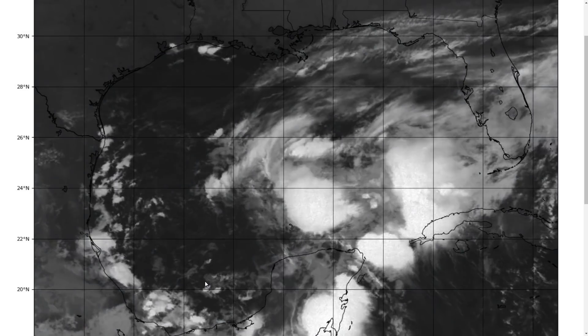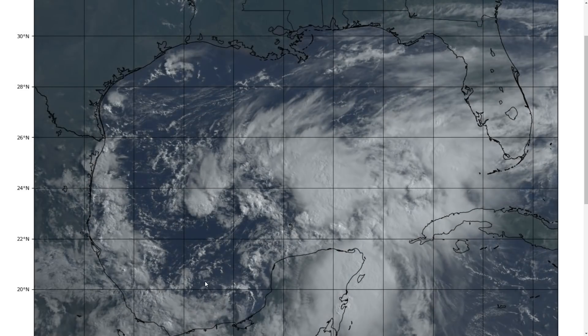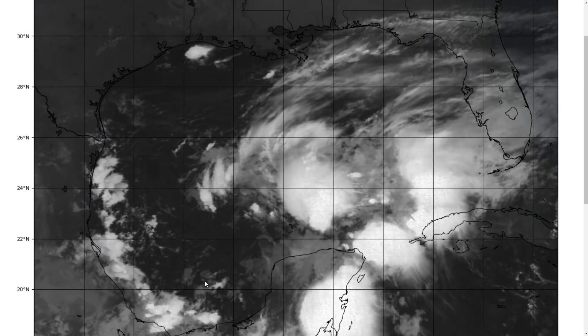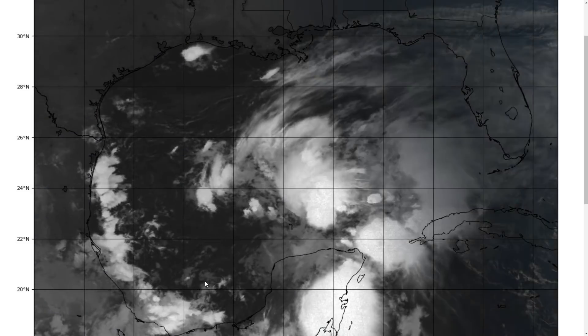Hi, this is the Tropical Tidbit for Thursday, June 17th. As always, the thoughts here are mine alone, and in making decisions, consult the National Hurricane Center and your local weather office for the best information for where you are.